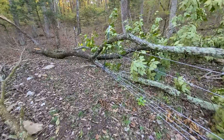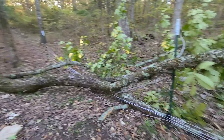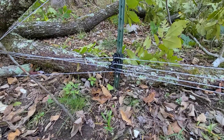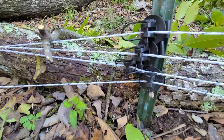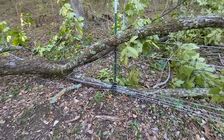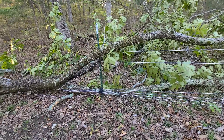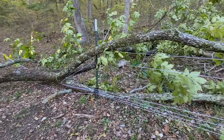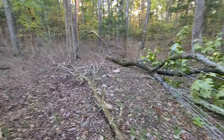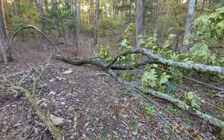I just wanted to show y'all my fence and what happens when a tree falls on it. Pretty sure my wire is fine and apparently the insulators are fine too — I can't believe it. I brought extra insulators and another post. I'm gonna cut this tree up, throw the leaves to the goats, put a new post in the ground, and see if I can get this fence to tighten back up a little bit. I got about an hour and a half before it gets dark. I'll see y'all later — Goose out.